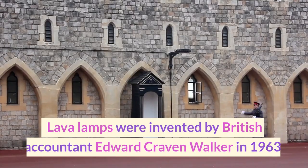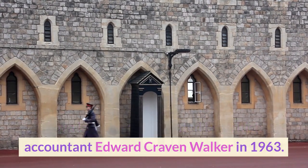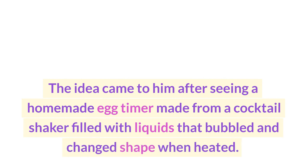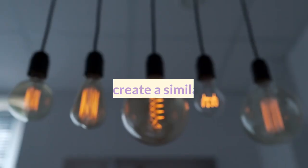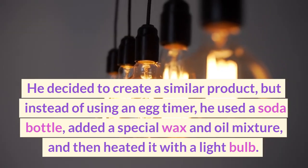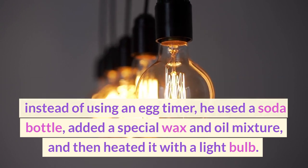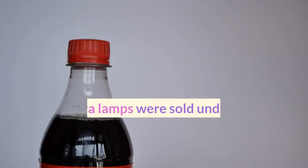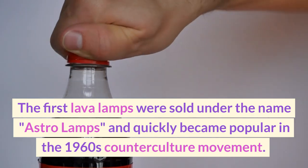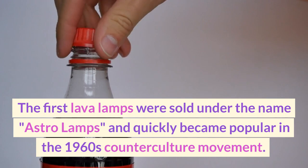Lava lamps were invented by British accountant Edward Craven Walker in 1963. The idea came to him after seeing a homemade egg timer made from a cocktail shaker filled with liquids that bubbled and changed shape when heated. He decided to create a similar product, but instead of using an egg timer, he used a soda bottle, added a special wax and oil mixture, and then heated it with a light bulb. The first lava lamps were sold under the name Astro Lamps and quickly became popular in the 1960s counterculture movement.